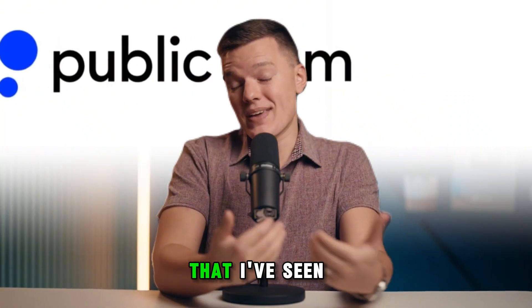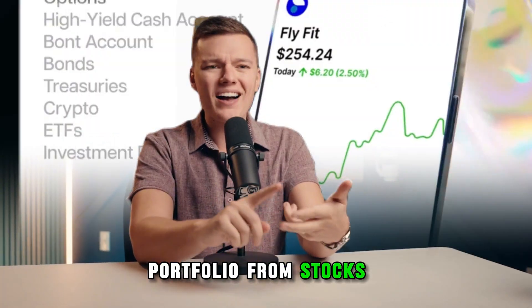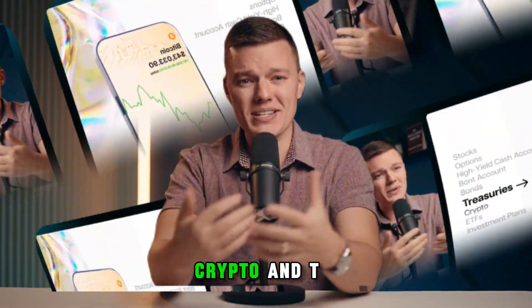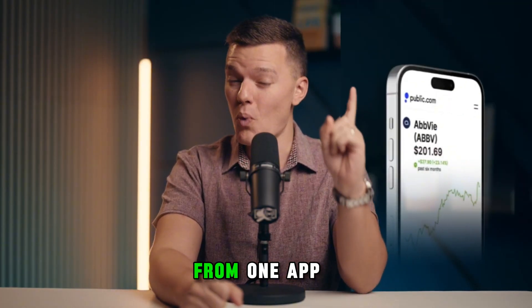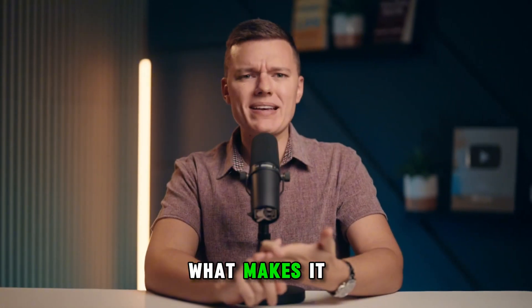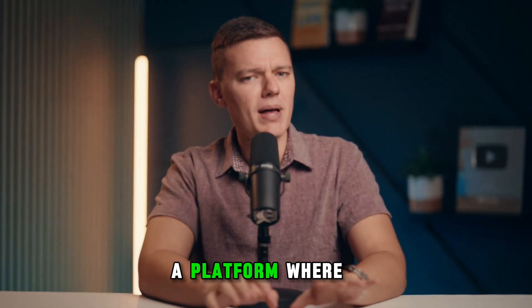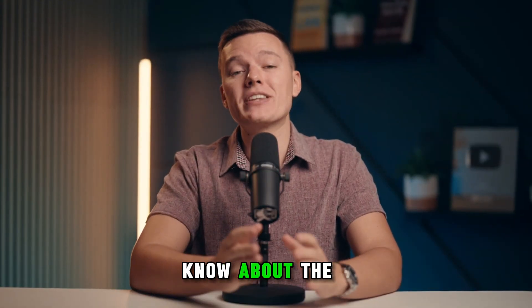Public is the first investing app that I've seen that allows you to build a multi-asset portfolio — from stocks and ETFs to crypto and T-bills — with purpose-built tools that help you track all of it from one app on your smartphone. But does Public live up to the hype? What makes it so unique, and is this a platform where you can confidently invest your hard-earned money?